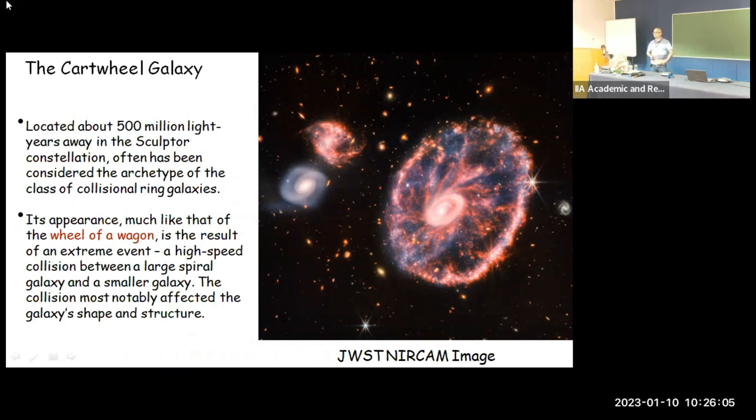I want to start with this picture — it appeared a few months back and is a very beautiful image taken by JWST. To introduce the Cartwheel: it is 500 million light years away in the Sculptor constellation and is considered the archetypical example of the class of collisional ring galaxies. Such galaxies are the result of an extreme event — a high-speed collision between a large spiral galaxy and a smaller galaxy.